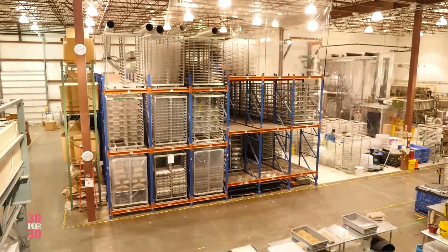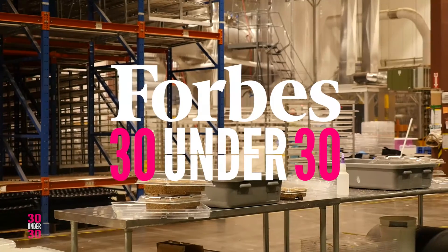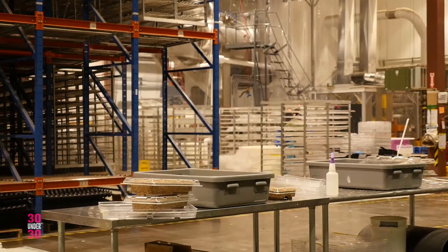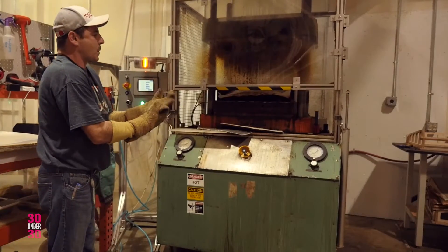This building has engineers, it has scientists, and it has production staff. Our production staff takes low-grade agricultural waste, like corn stalks, which come into the back of our building. They cook them, they sterilize them, they add moisture, and then they add the magic, which is our mycelium cells.